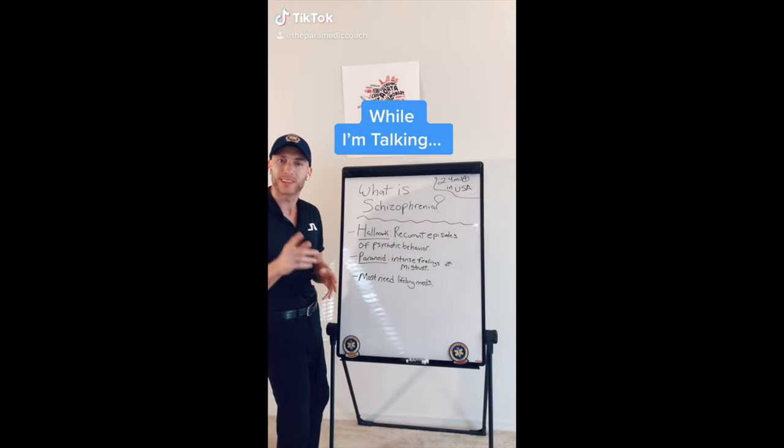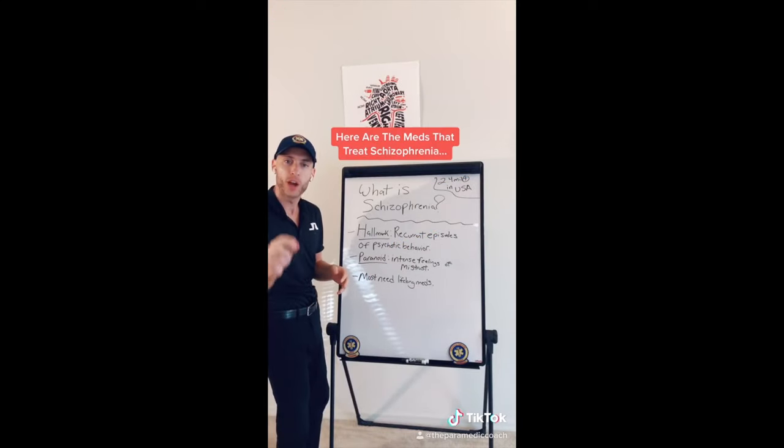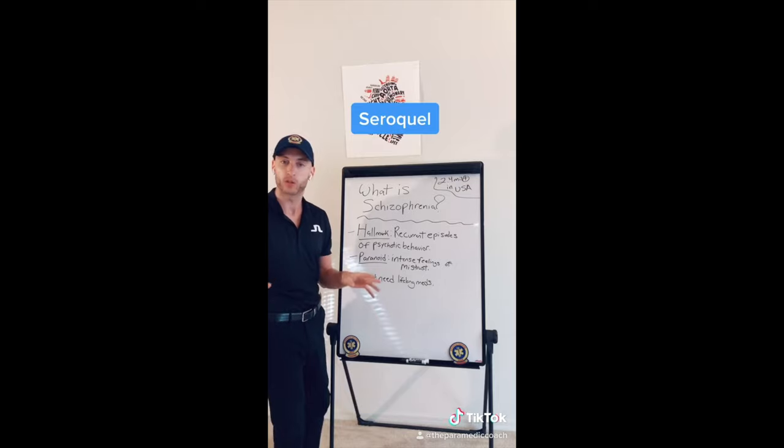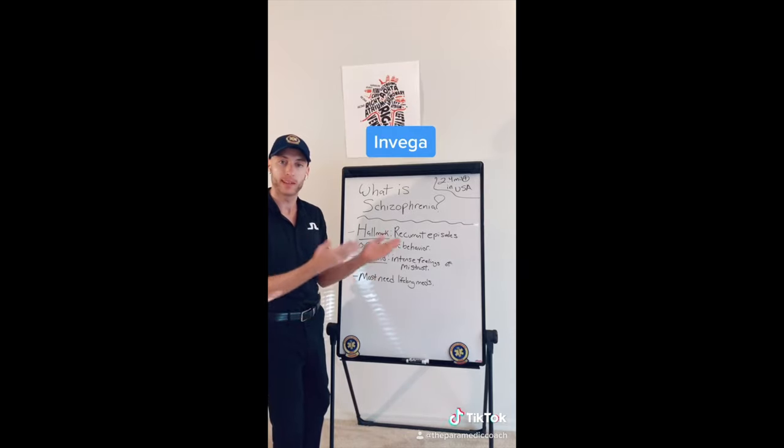What exactly is schizophrenia? It has to do with recurrent episodes of psychotic behavior hallmarked by paranoia. Paranoia involves intense feelings of mistrust.